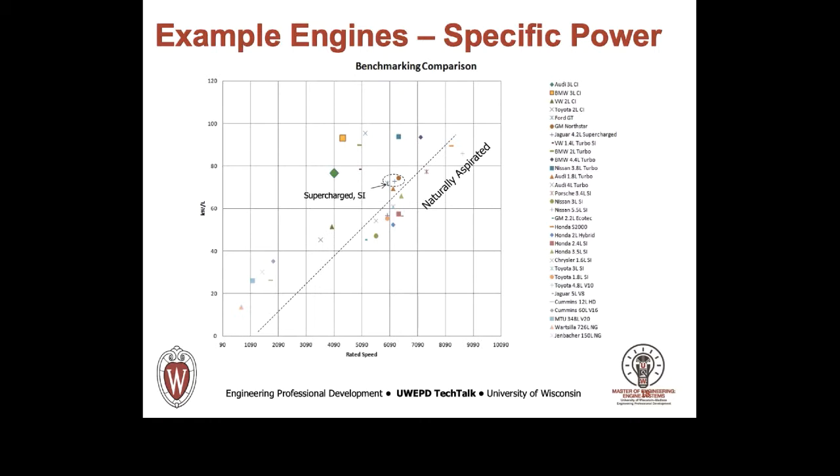A very consistent picture emerges, with the maximum specific output of naturally aspirated engines following a constant slope dependent on speed. Every data point to the left of the dashed line is a boosted engine. The circled data points are supercharged spark ignition engines, with all of the remaining engines turbocharged.